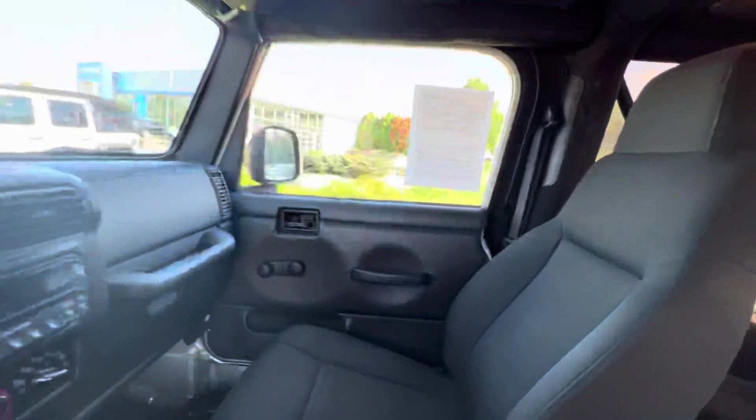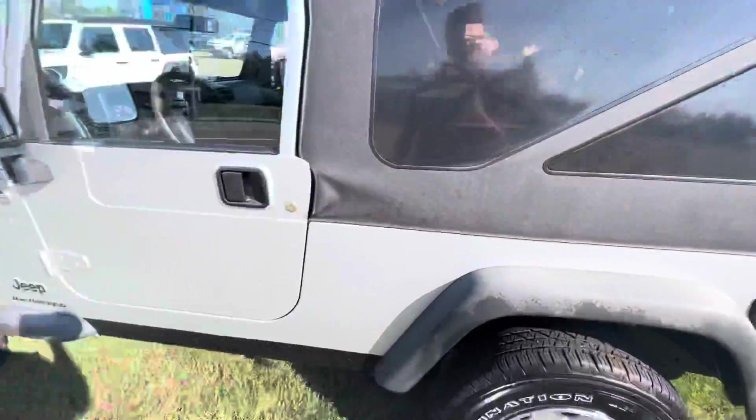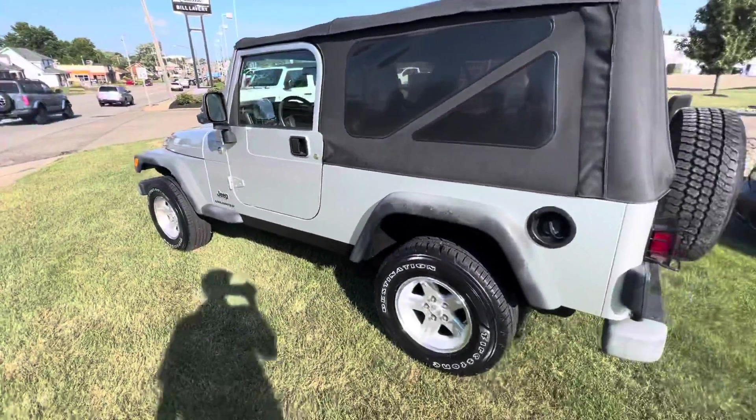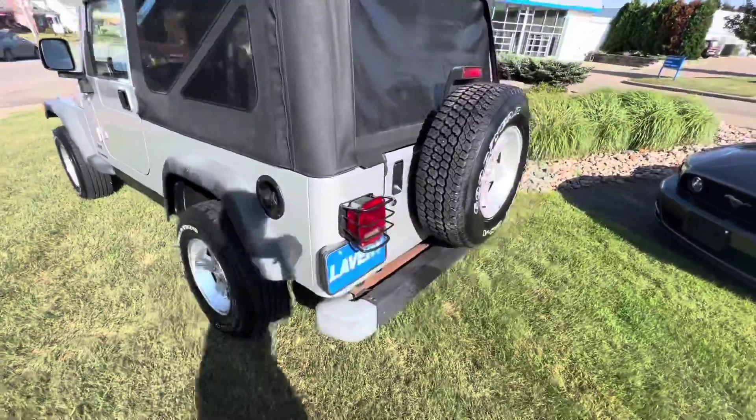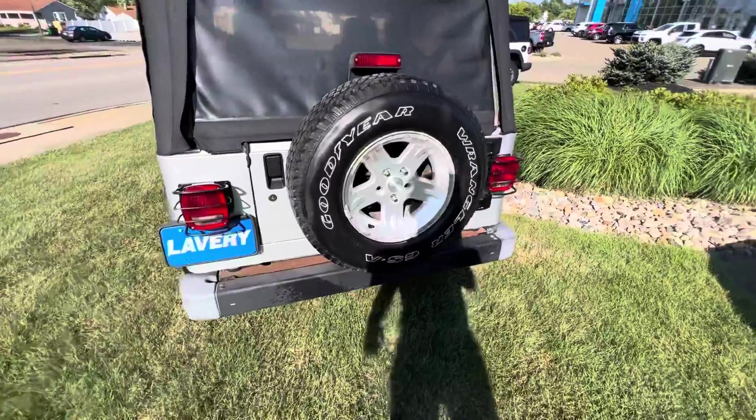The back seat is actually really spacious — surprisingly so. You do have your soft top, so very easy access to take on and off, which is great in that hot Florida weather. Your gas cap is on your left. You do have your light covers in the back, which kind of adds to the look as well — really cool.